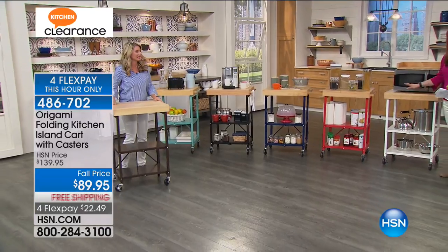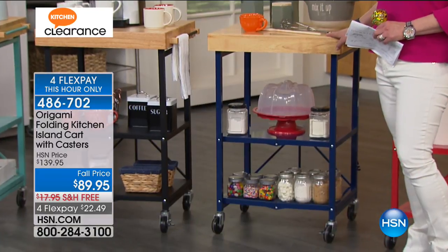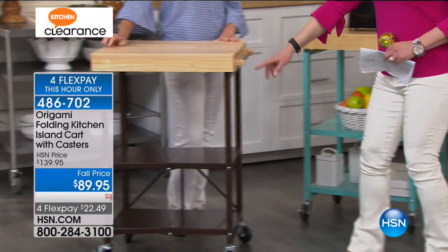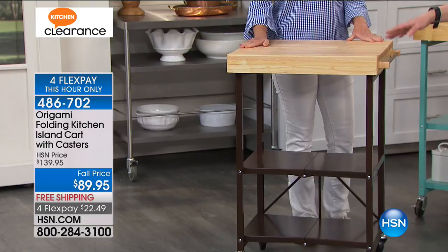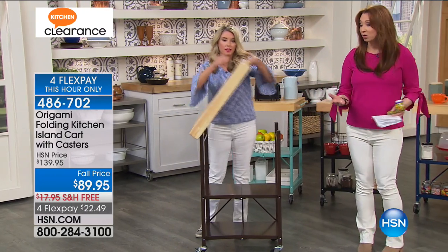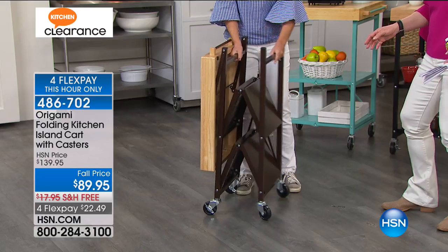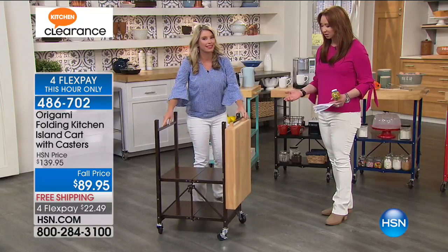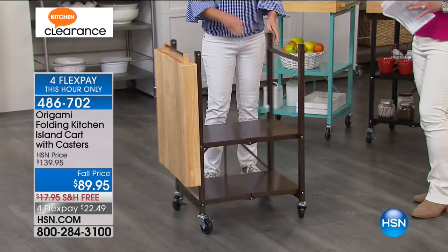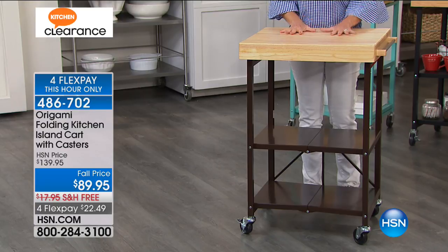White is going to sell out first — only a couple hundred of the white remain. We have red, navy, black, turquoise, and vintage bronze. FlexPay is good for this hour only — approximately 19 minutes left to qualify for $22.49. When these are gone, they are gone — we can't secure them again from Origami. This kitchen island holds a special place in people's hearts: it's unique in the Origami lineup. The top shelf holds 100 pounds, each lower shelf holds 50 pounds, for a total of 200 pounds of capacity.